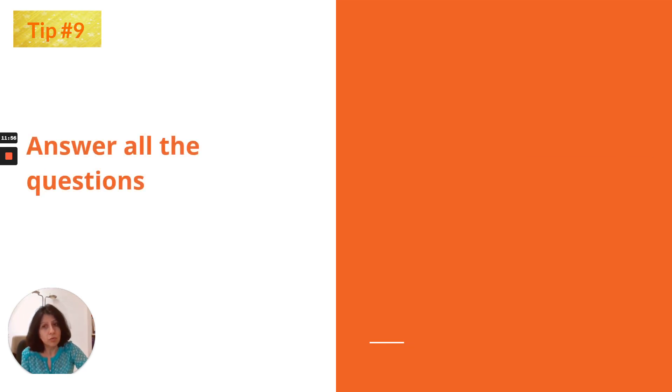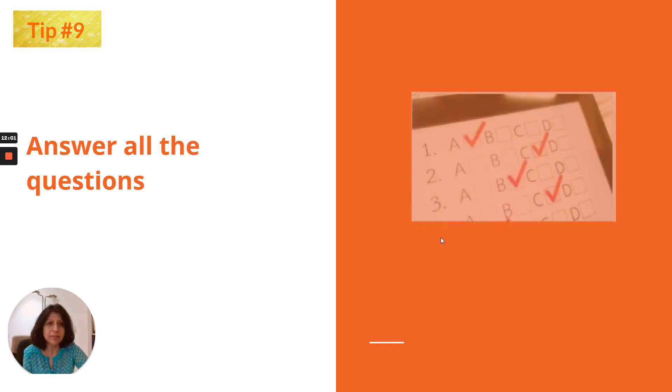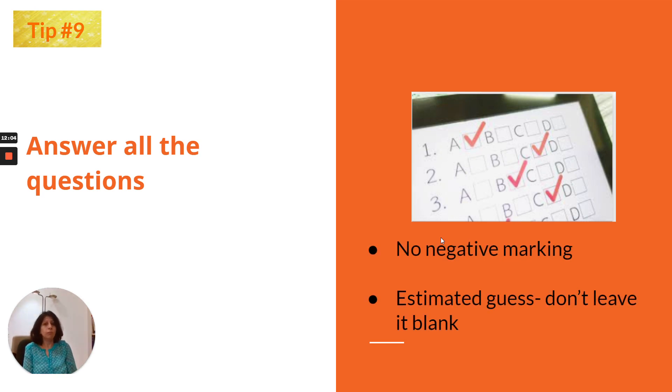Tip number 9: answer all the questions. There is no negative marking, so don't risk leaving any blank. Even if you don't know an answer, move on and come back during the check-check time. Make an educated guess — maybe a noun or adjective you heard — and fill it in. Please don't leave anything blank.